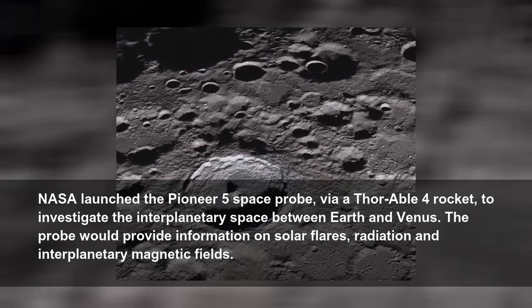NASA launched the Pioneer 5 space probe, via Thor-Able 4 rocket, to investigate the interplanetary space between Earth and Venus. The probe would provide information on solar flares, radiation, and interplanetary magnetic fields.